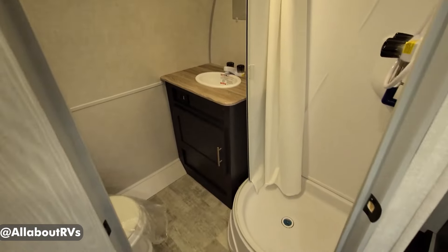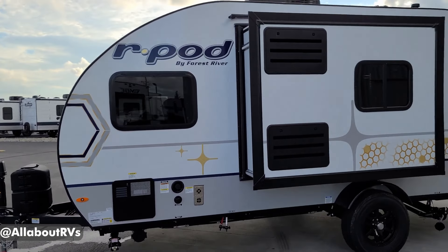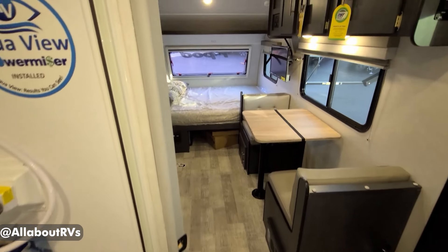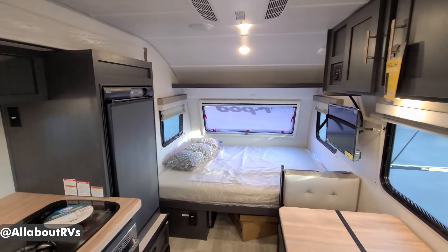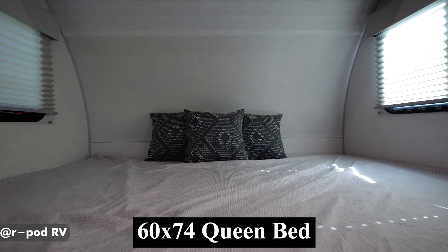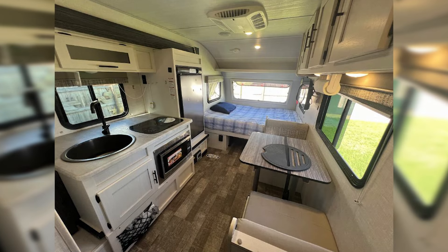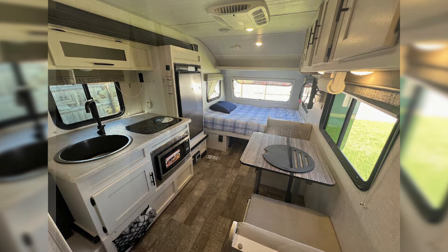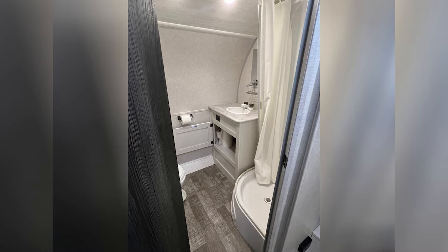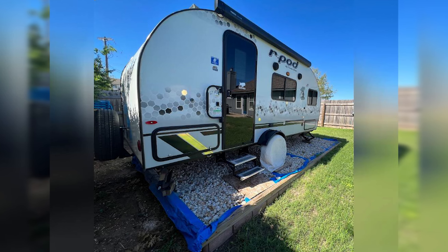While the R-Pod RP-180 offers many benefits, there are a few drawbacks to consider. The build quality may not be the best, and some models have low ground clearance. However, Forest River does offer 3-inch axle risers as a retrofit option. Despite these minor issues, the R-Pod RP-180 provides ample storage space for those who pack light, making it an excellent choice for couples or small families. The small size is a significant benefit for those upgrading from tent camping. Owners can also add amenities like an inverter for limited AC electricity when boondocking, further enhancing the trailer's functionality.